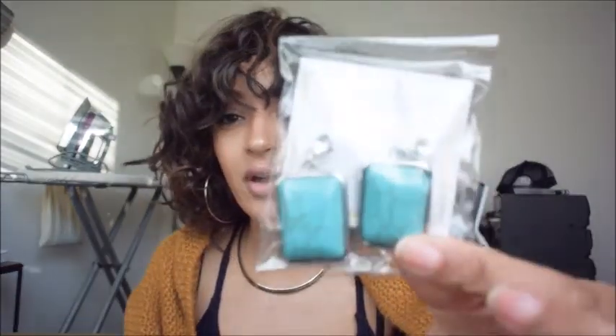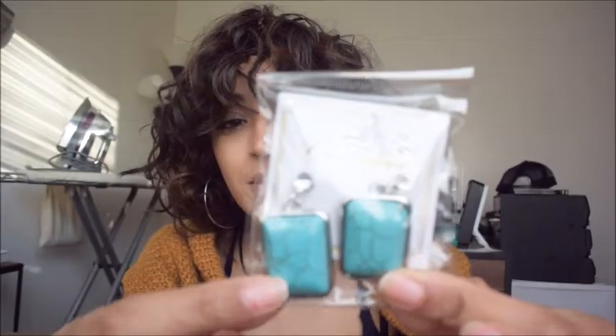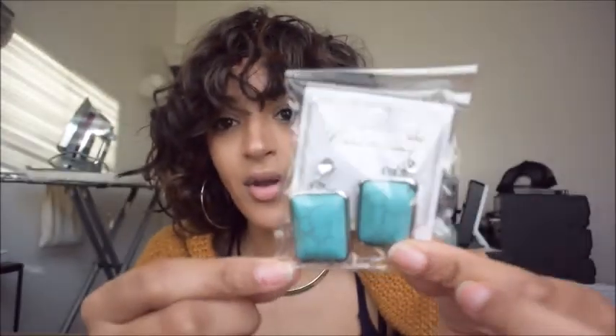Next I got some colored stone earrings. Any jewelry with this type of stone reminds me of my grandparents — my grandfather had his wedding band in this stone and my grandmother had a necklace he bought her for their anniversary. I love them and they'd be really cute for work since I can't wear big earrings there.